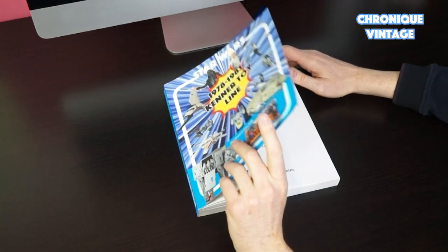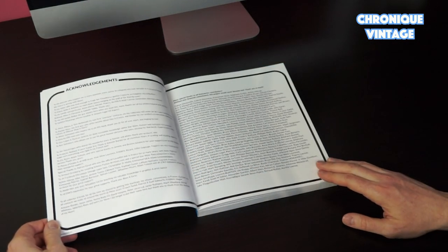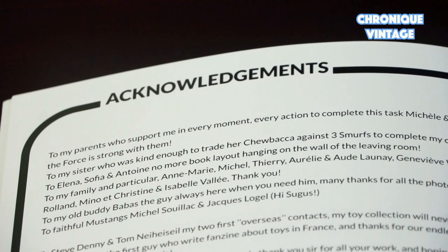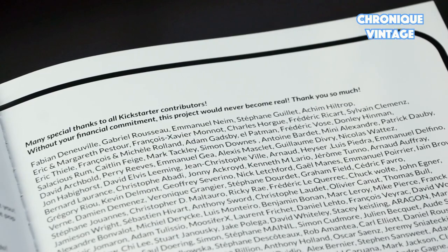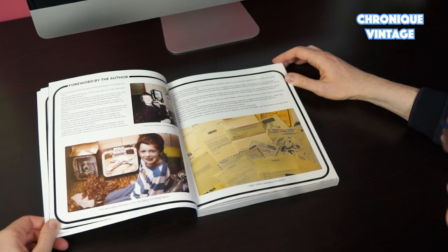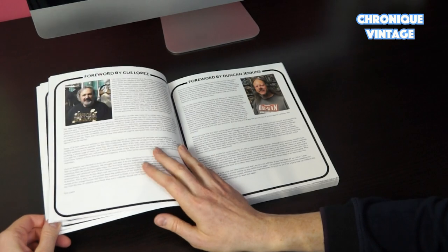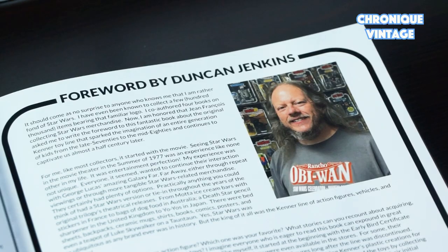The final product will open with a large lens speeder picture, an acknowledgement to everyone involved with the project, and a special thanks page to Kickstarter contributors. It will be followed with a foreword done by your humble author, with Gus Loppers and Duncan Jenkins' great forewords.